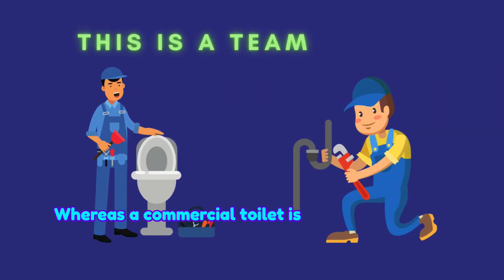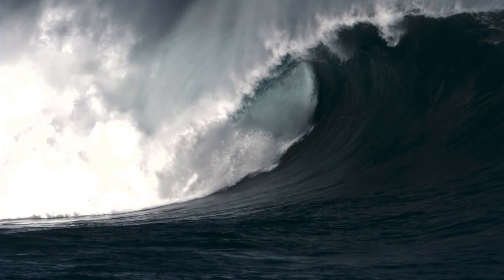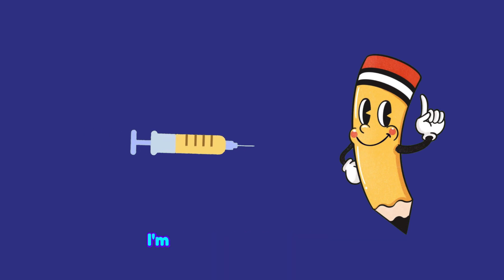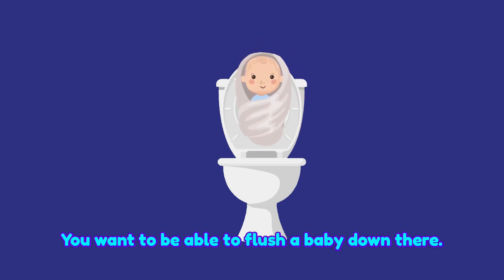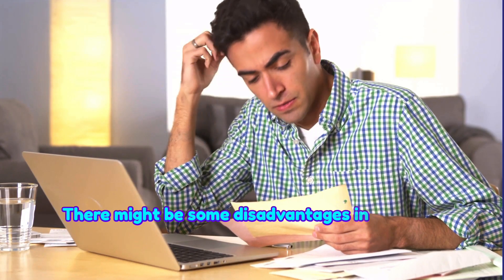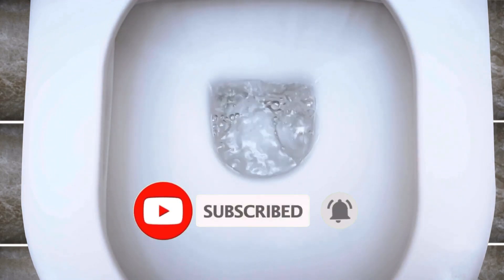Residential toilets typically use a water tank with a pathetic amount of water, barely enough to flush or even hydrate yourself. Whereas a commercial toilet is mainlined directly into the water line, which means it can handle a lot of high-volume flushing. Mainlining is good — look at hardcore heroin users, they'd prefer to mainline. You want to be able to flush a lot down there. There might be some disadvantages in terms of a high water bill, but there is no cost too high to flush your sorrows away. Subscribe for more advice.